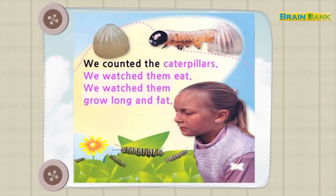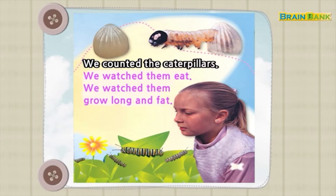We counted the caterpillars. We watched them eat. We watched them grow long and fat.